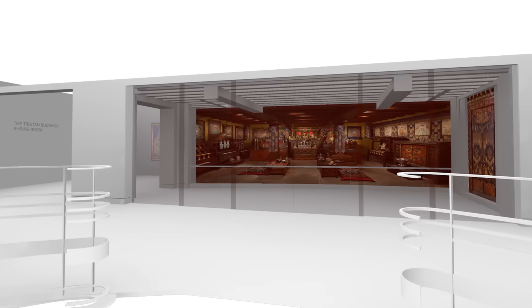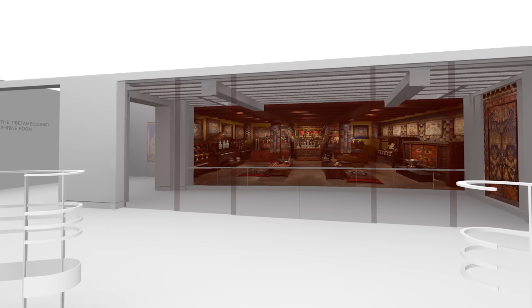One of the highlights of the new Shrine Room is that it will be installed with a glass wall in between the actual Shrine space and the rest of the exhibition.